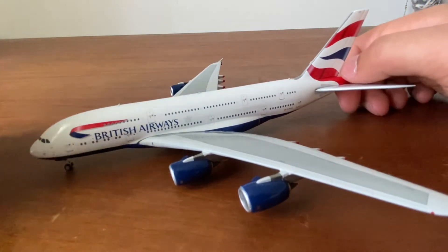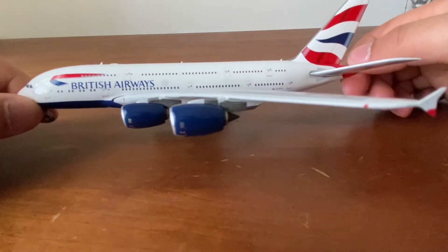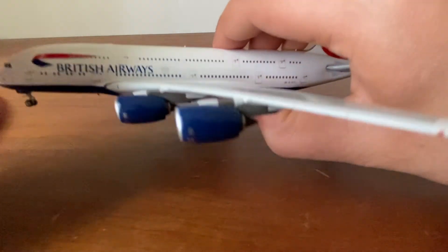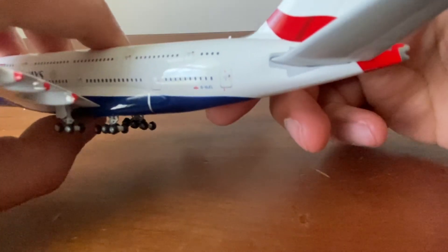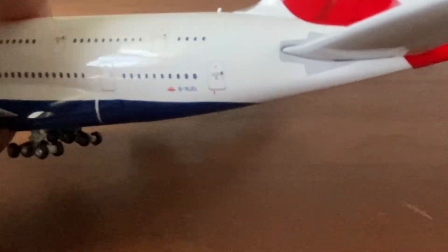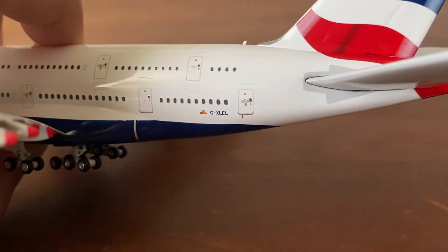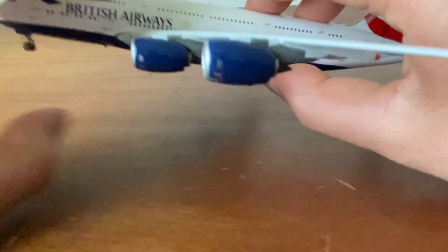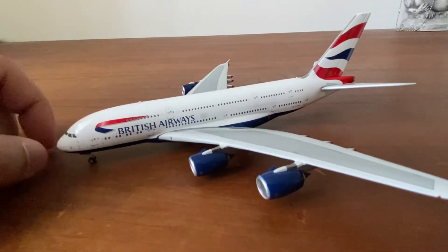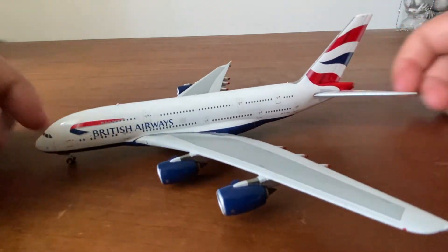Just such an amazing model. The registration for this one is G-XLEL — sorry, I have to zoom in for the camera to pick up details like that. This is by Phoenix Models and it's just definitely one of my favorite models, definitely on the top 10 list.